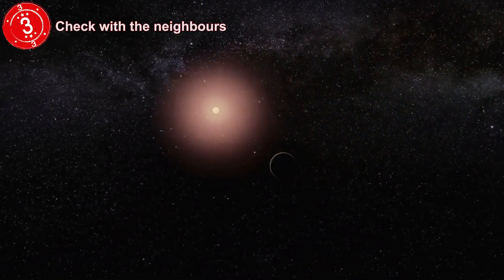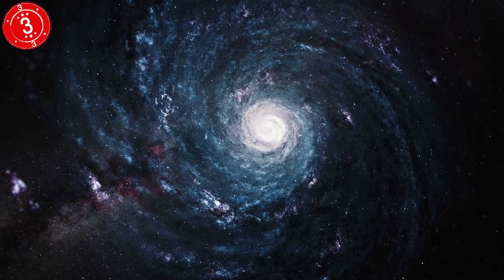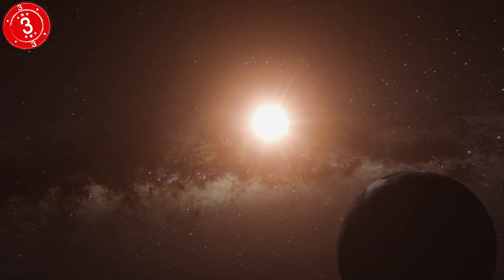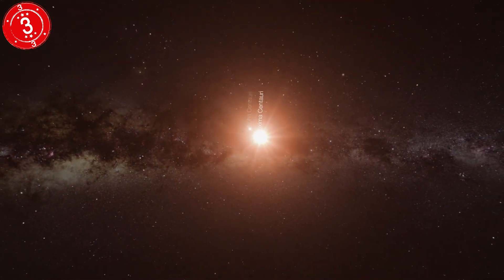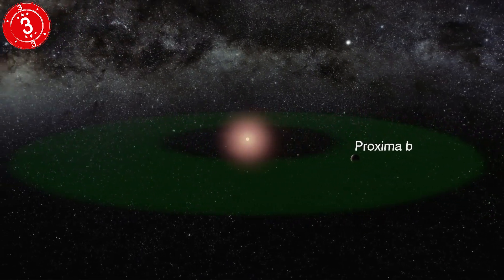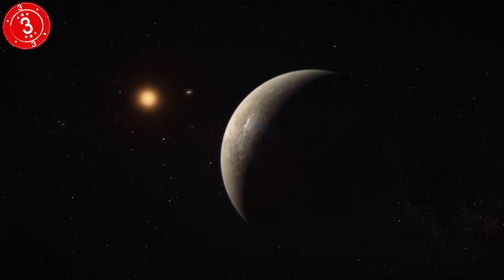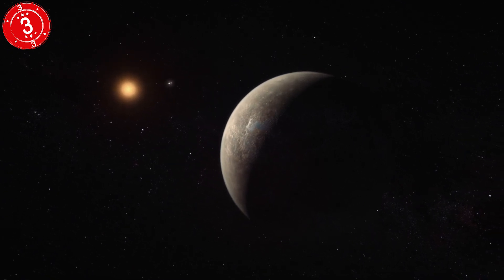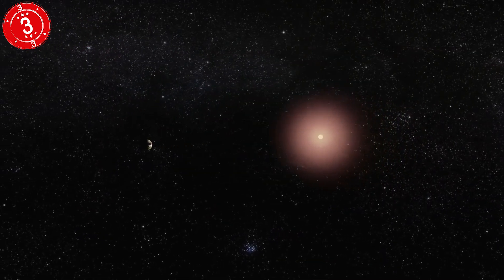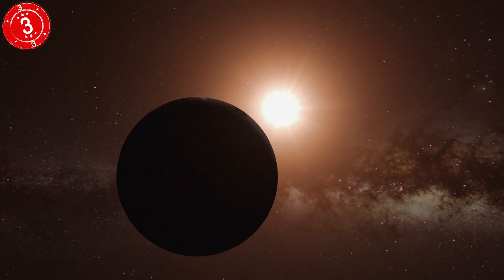Number 3: Check with the Neighbors. Using the data we already have, statistical analysis suggests that there are tens of billions of potentially habitable planets in our galaxy alone. And in 2016, observations from Chile found a planet going around our nearest star, Proxima Centauri, just four light years away. Proxima b, as it's called, is 1.3 times the size of Earth and could be cool enough to have liquid water. Proxima Centauri is a red dwarf, so it's much cooler than our sun, but the planet also orbits much closer, so the temperature balances out. In fact, a year on Proxima b is just 11 days, so you barely have time to get over your hangover before the next party starts.